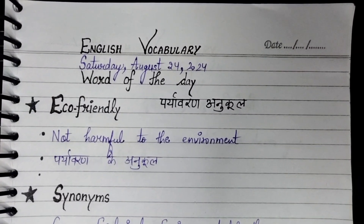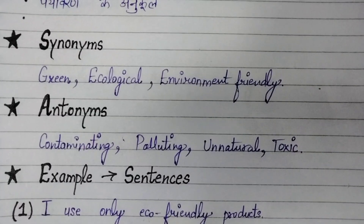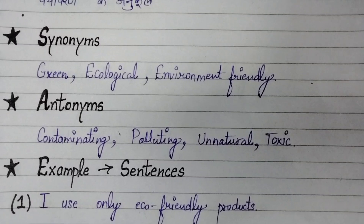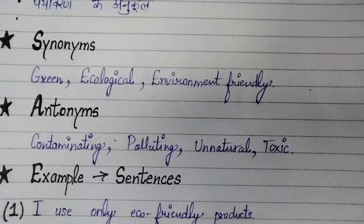Not harmful to the environment — Pariyavaran ke Anukool. Synonyms of eco-friendly are: green, ecological, environment friendly.